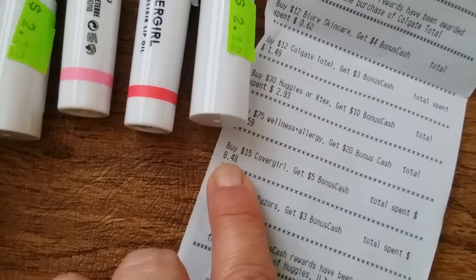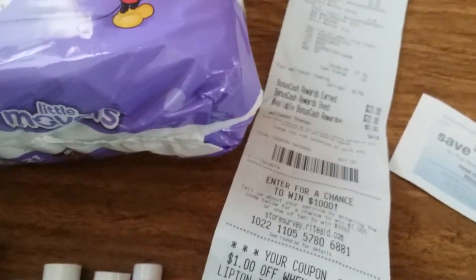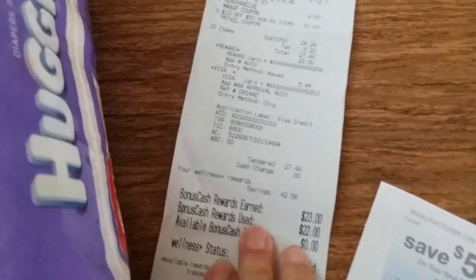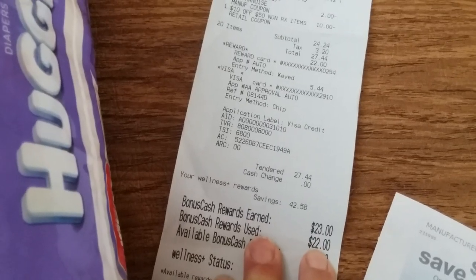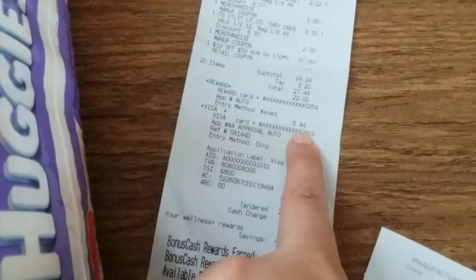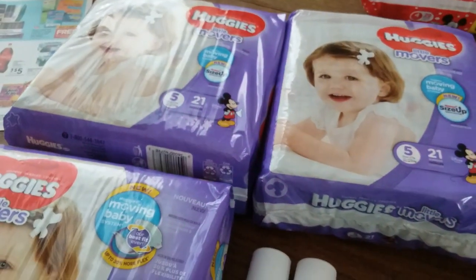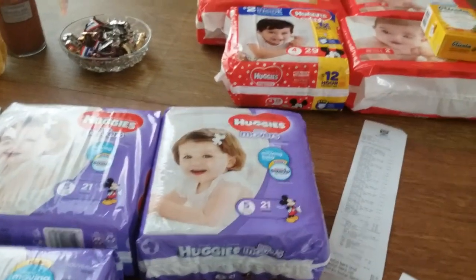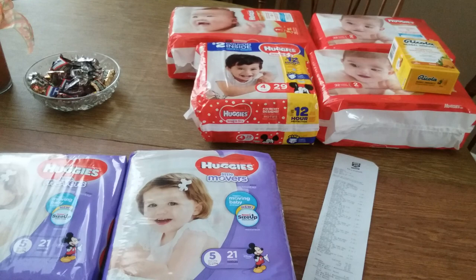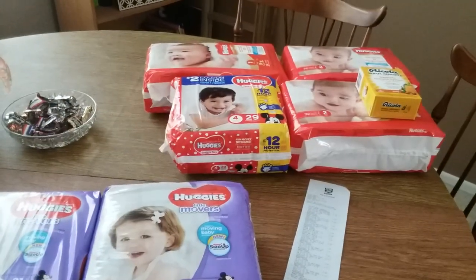I only spent $0.48 out of pocket — well, not really even out of pocket because I used bonus cash. On this transaction I used $22 in bonus cash that I got yesterday and got back $23. I did have to pay $5.44 of real money, but I got all this back. Today was actually a $0.56 money maker, which means I got all these things, including tax, for only $8.50 — seven packs of diapers plus all this other stuff for $8.50.